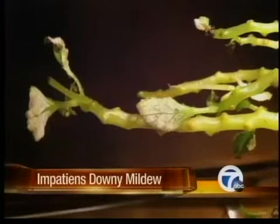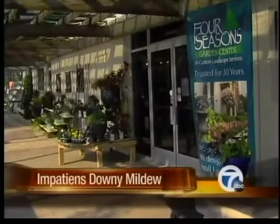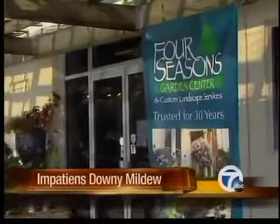It's called impatiens downy mildew, and it's so new botanists haven't even developed a fungicide to fight it. Four Seasons plant pathologist Ann Nowitzki explains what to do if your impatiens catch this.